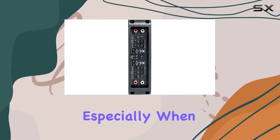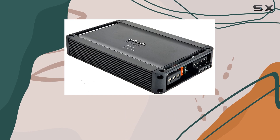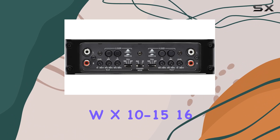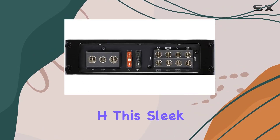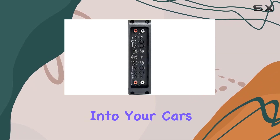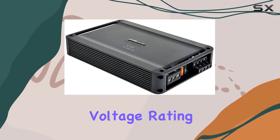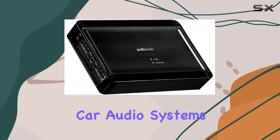Size matters, especially when it comes to car audio components. The PAD 4000.4 boasts a compact footprint, measuring at just 6.34 inches W x 10-15/16 inches L x 1-13/16 inches H. This sleek design ensures easy integration into your car's setup without sacrificing precious space. Plus, with a voltage rating of 16V, it's built to handle the demands of high-performance car audio systems.